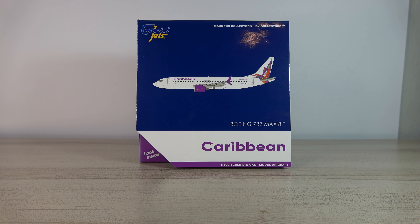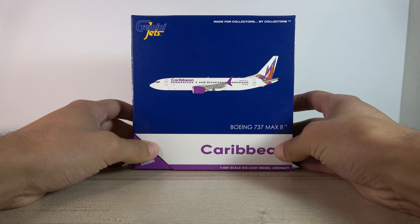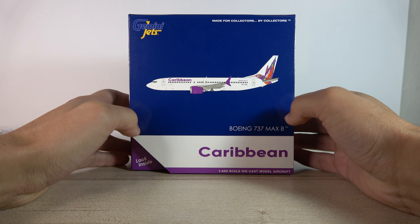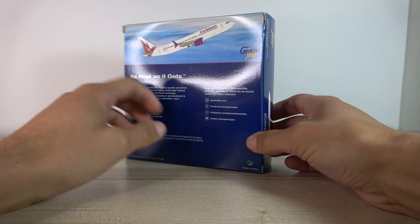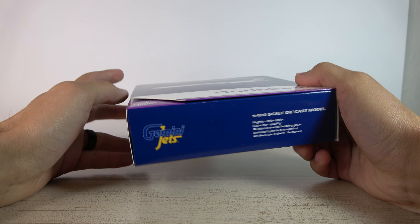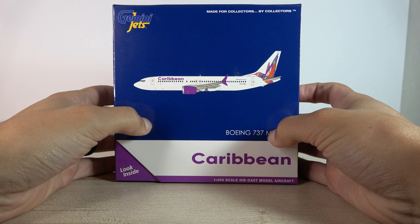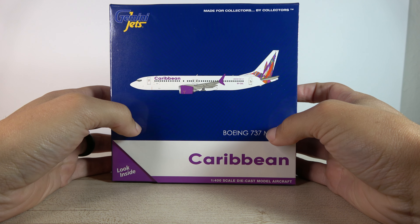Let's get right into it. Here's the box. This is one of the newer releases — I think it was one of the October/November releases, probably October. Anyway, super excited to have this model. Hopefully it's not messed up in any way, knowing it's a Gemini Jets model. Classic box, there's the info and whatnot. Registration — this is 9Y-CAL, so 9Y-Charlie Alpha Lima.